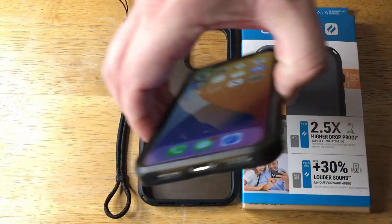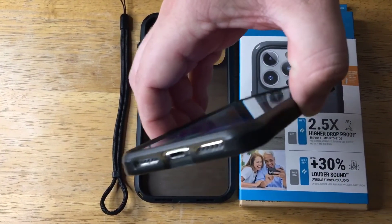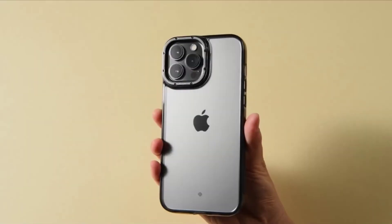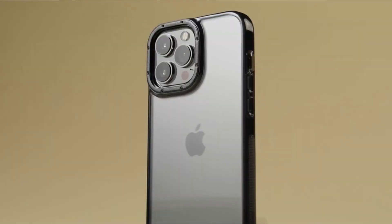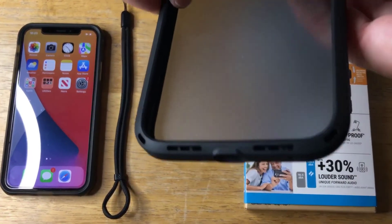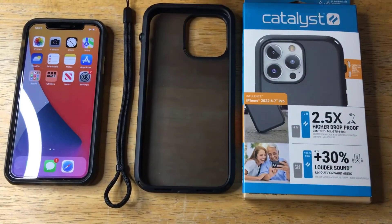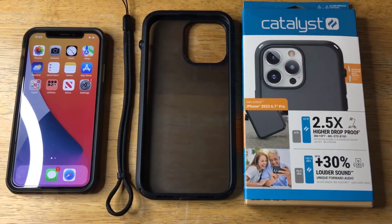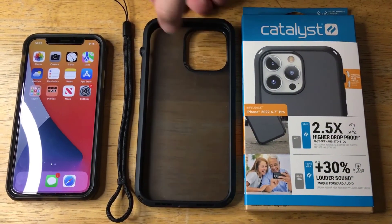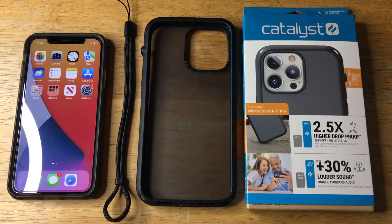Beyond that, consider how bulky you are okay with the case being. More protection tends to mean more bulk. You will also want something that you like the look of, or if you want to show your phone off, then maybe something transparent. That's all for today. Thank you for watching. If you like the video, feel free to share with your friends, and check the description box below to buy an enormous deal on Apple iPhone 14 cases.